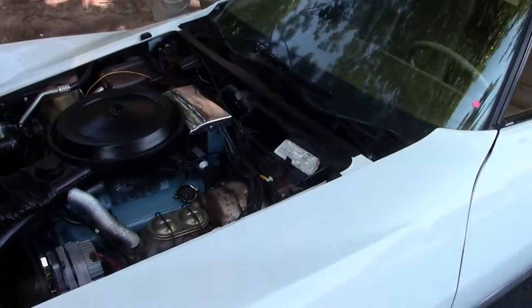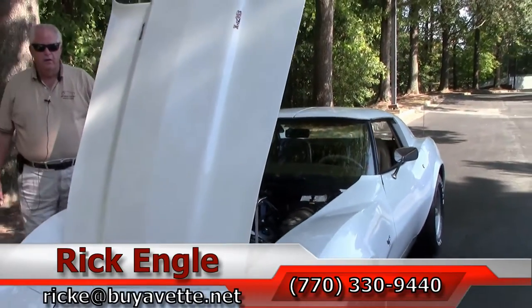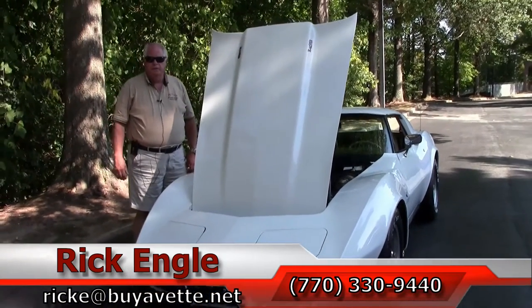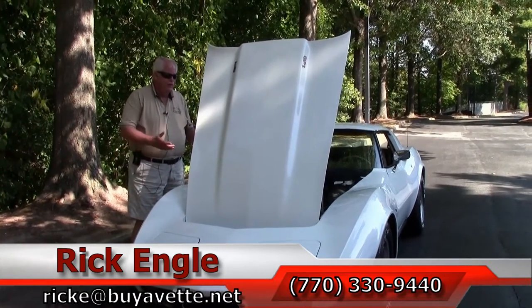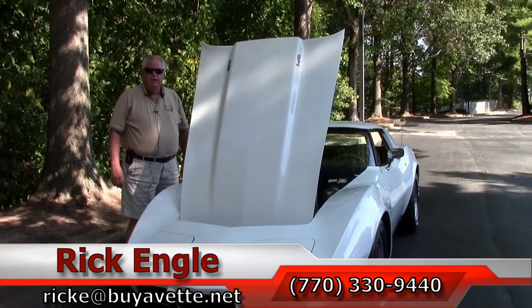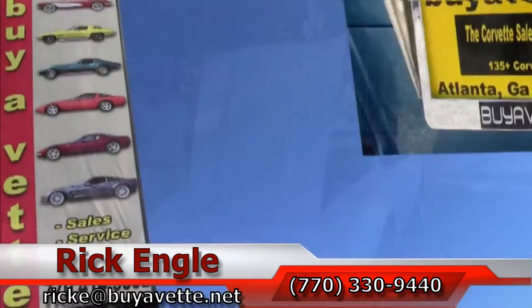So if you want to see and test drive this car or any of our cars in inventory, feel free to give me a call at 770-330-9440 or you can email me at ricke@buyavet.net. I appreciate you letting me show you this 1977 Corvette — please enjoy the ride. Thank you.